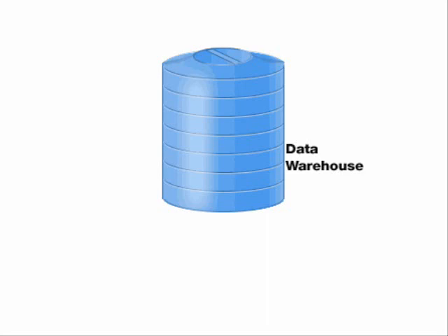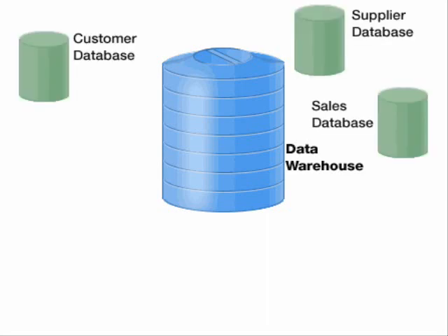A data warehouse is used to collect and combine data from other databases. It updates this data on a regular basis, depending on a company's information needs.